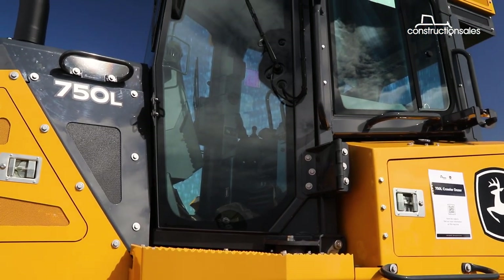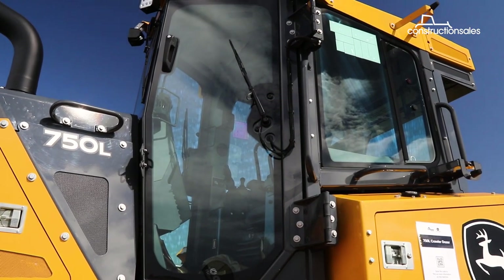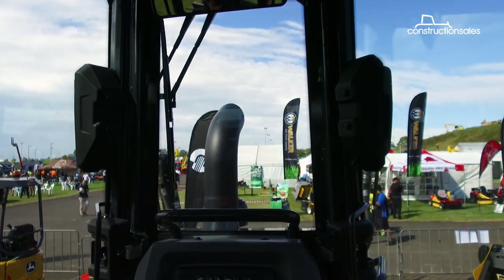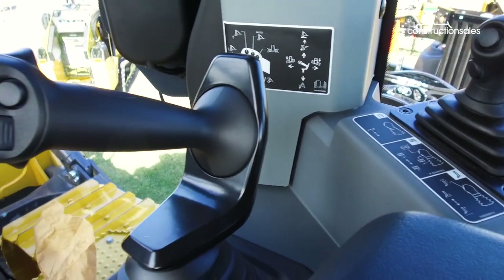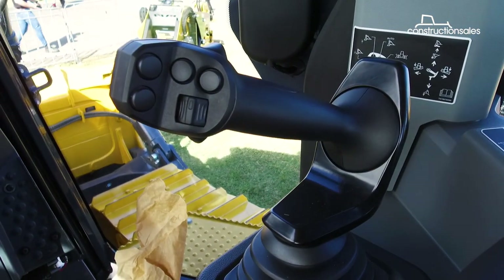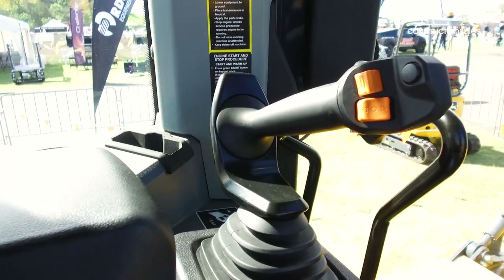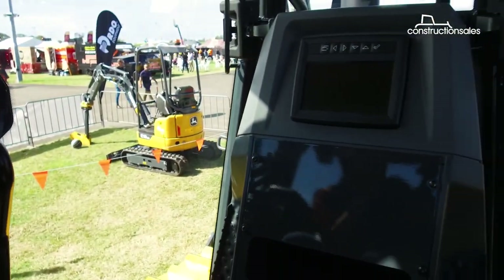Cab access and space has been refined to offer the utmost comfort for the operator. The ingress and egress of the cab — getting in and out — is really easy. Having the operator stationed with levers at a comfortable, ergonomically good level means the operator can do a full day's work and still get back in comfortably the next day.